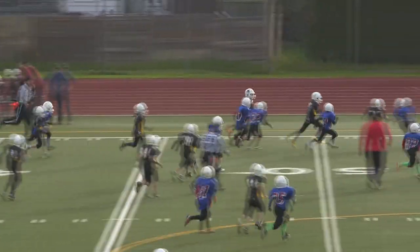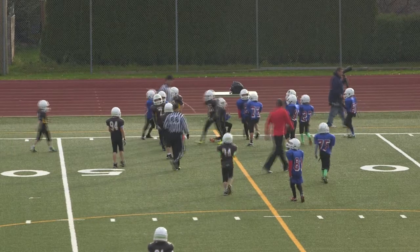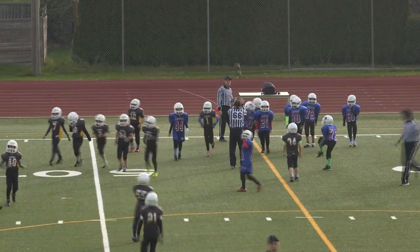Number one, Reggie Taylor, keeper to the left side. He finds a bit of space to the outside, gets it to about midfield, eventually brought down by 21, Shmilo. First down for the Bisons.